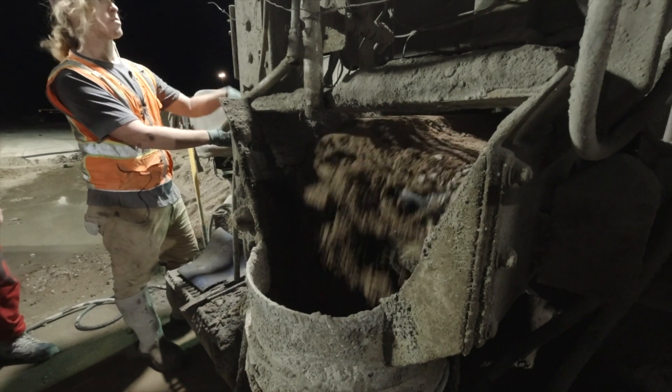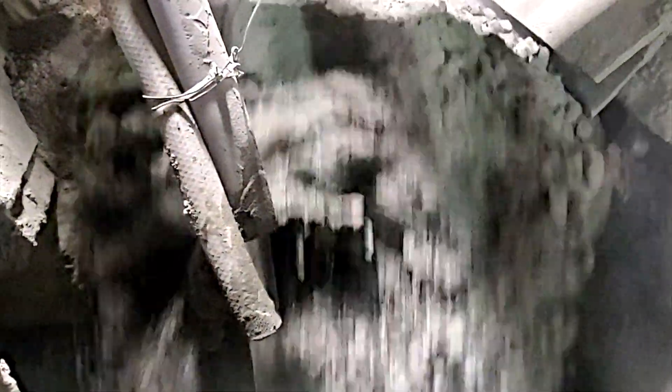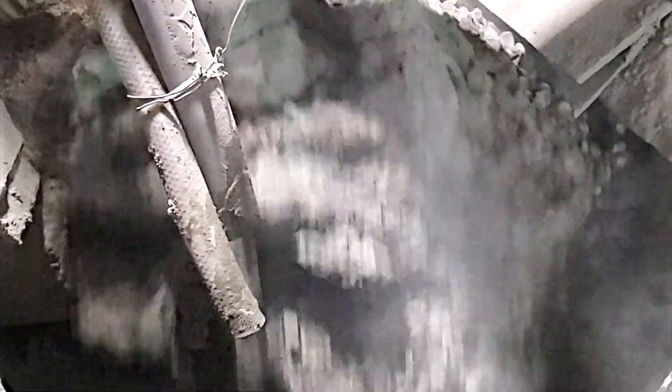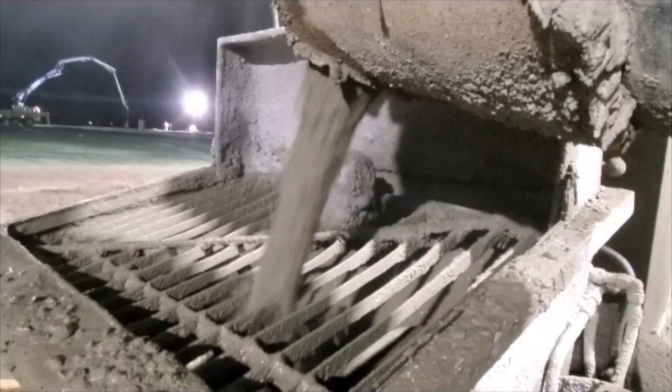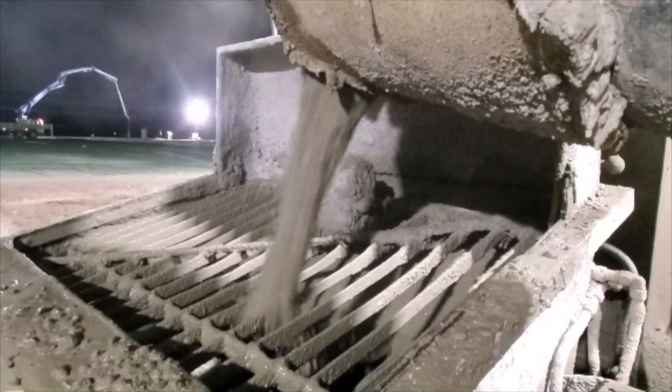The Concreator is designed to create the most consistent mix possible at high volume rates. Cement Co. will tailor a machine to meet the production rates needed by each client. The base model, as seen here, will produce 60 to 70 yards per hour.